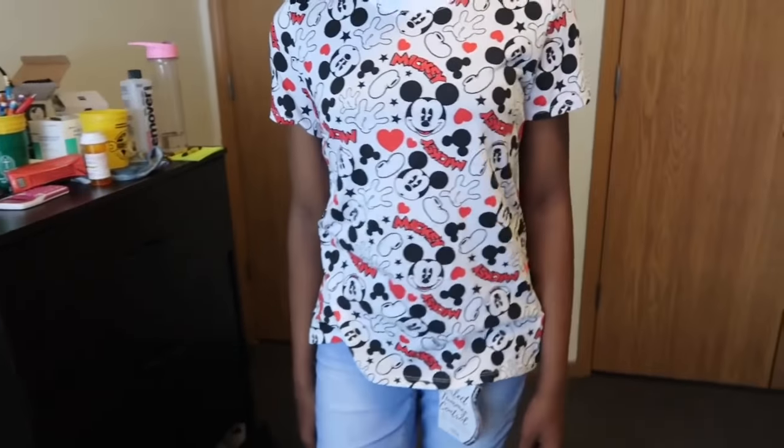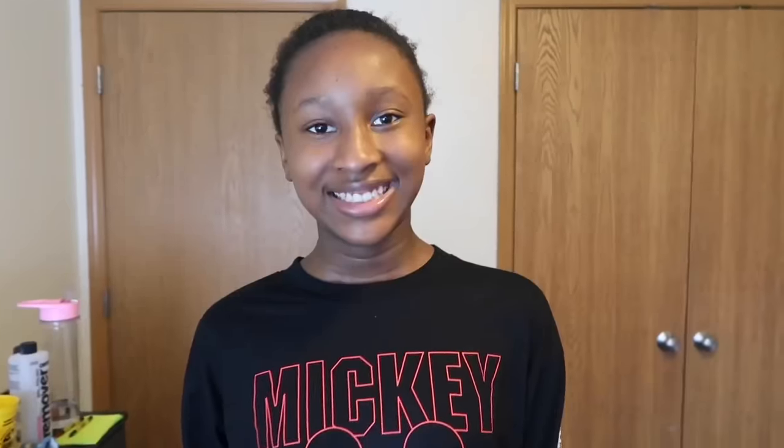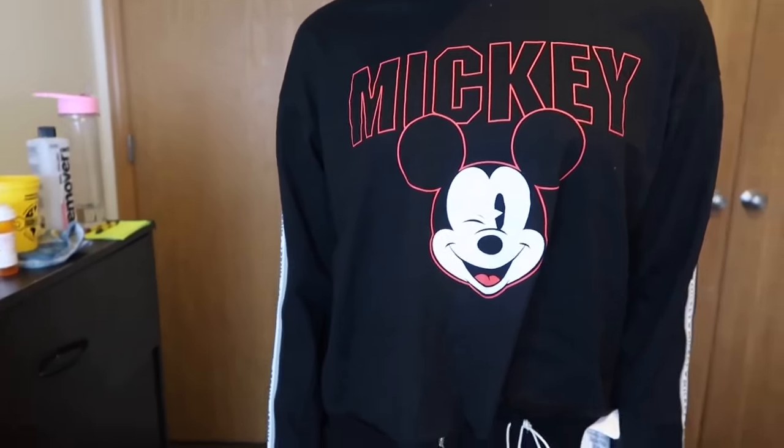First, I have this white Mickey Mouse shirt. His face is all over with his name. I have another Mickey Mouse shirt — it's all black and has his name with his face like he's winking kind of.